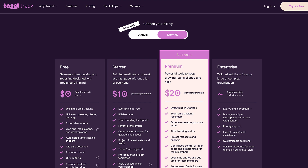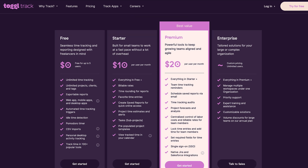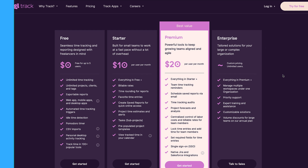Toggl Track on the other hand is free for up to five people and has $10 premium pricing, which includes features like the billable feature and a few more. There's also $20 pricing which is much more for teams, packing in features for tracking and being able to collaborate — including being able to see what other people are working on.